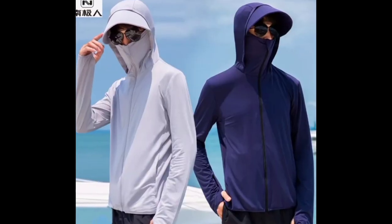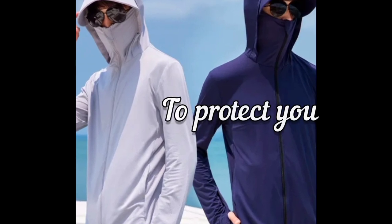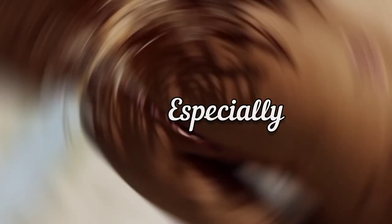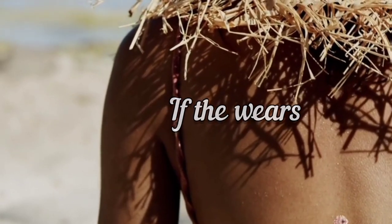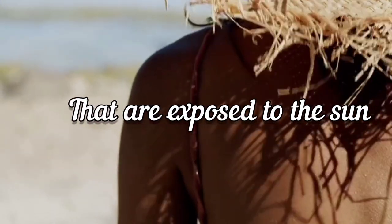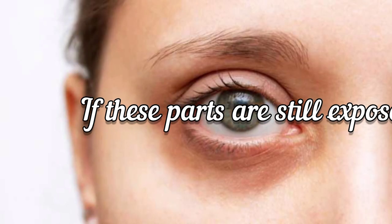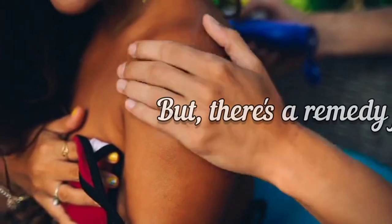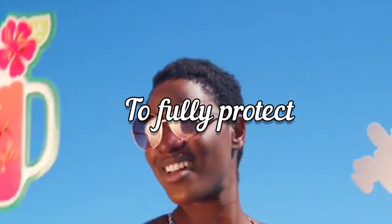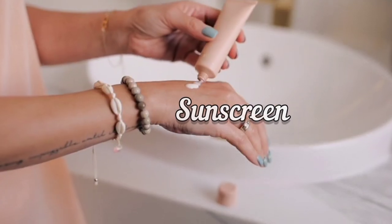However, wearing protective wear alone is not enough to protect you from the sun, especially if the wear doesn't cover all the parts of your body that are exposed. You will still have some damage if those parts remain exposed to the sun. But there is a remedy for that — the best remedy to fully protect the skin from the sun is sunscreen.